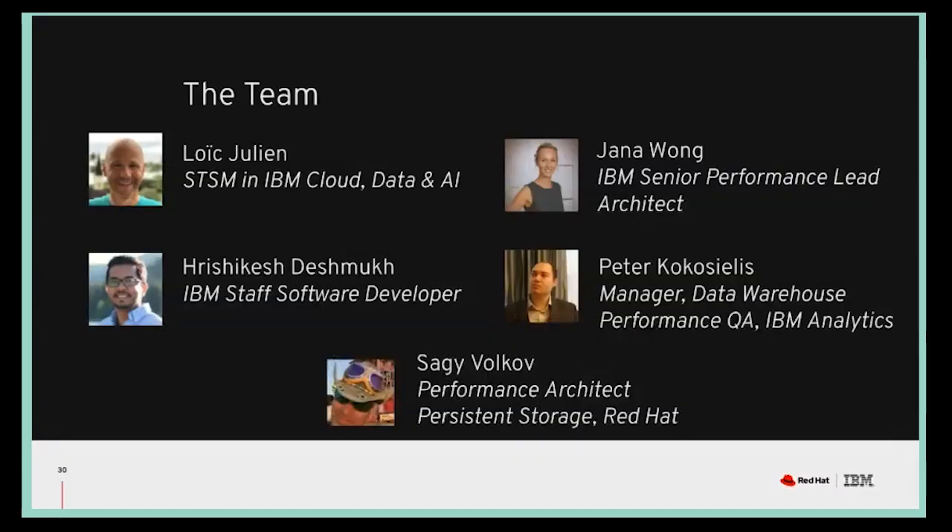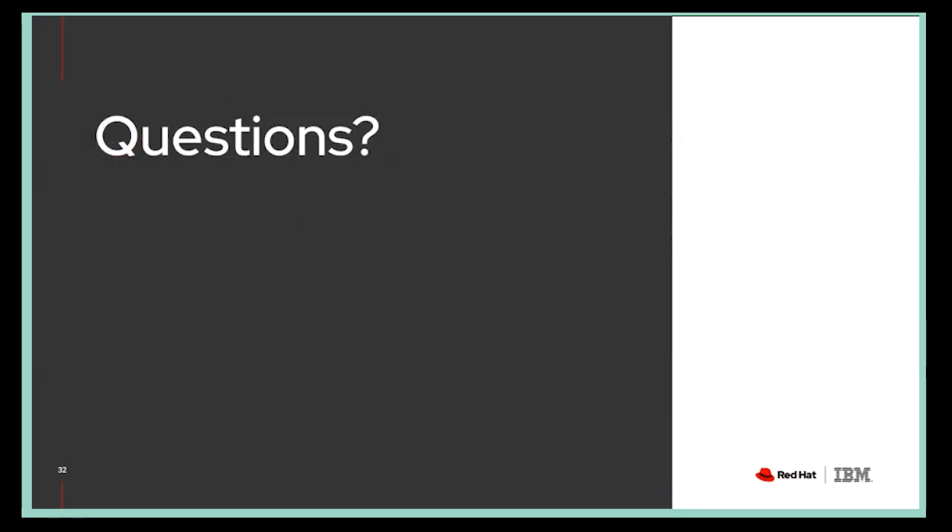These are the people who helped us — Loic, Rishi, and Peter — and we want to thank them as well. Thank you all three of you. That was excellent. We do have some questions.